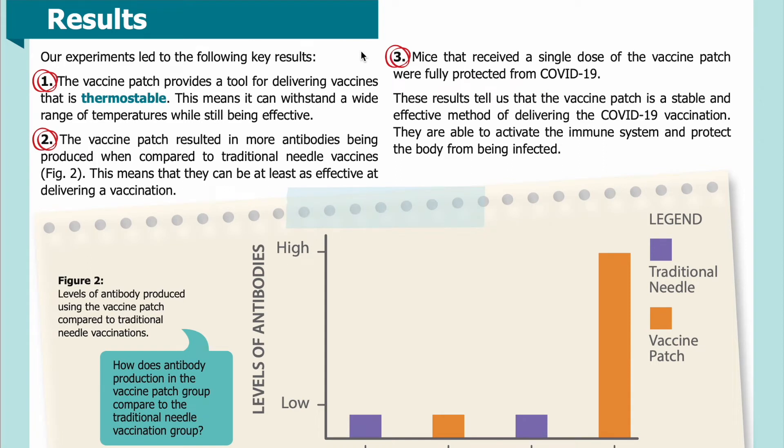Results: Our experiment led to the following key results. One: the vaccine patch provides a tool for delivering vaccines that is thermostable. This means it can withstand a wide range of temperatures while still being effective. Two: the vaccine patch resulted in more antibodies being produced when compared to traditional needle vaccines. This means that it can be at least as effective at delivering a vaccination.